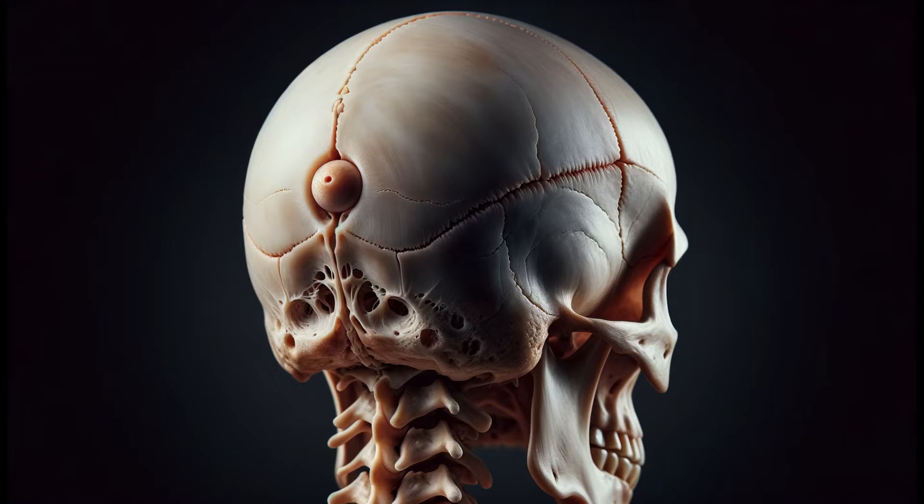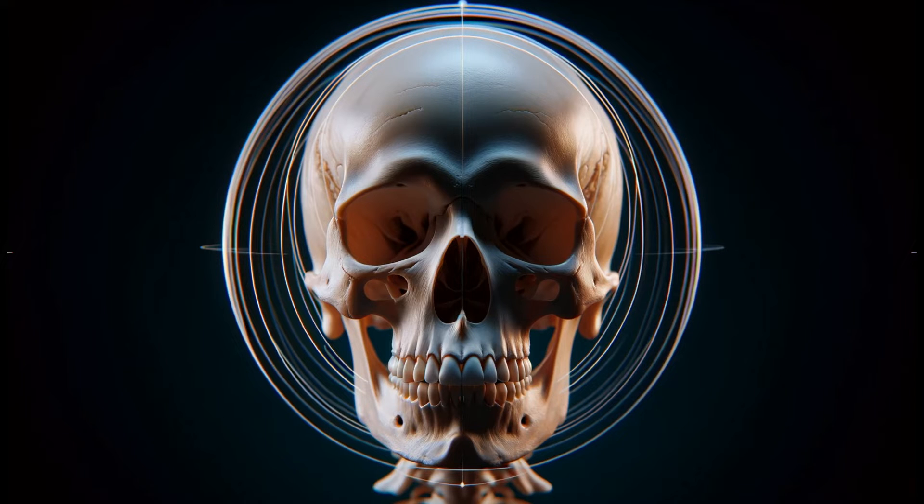Have you ever noticed a bump at the back of your head and wondered what it is? Today, we're diving deep into the mysteries of the inion. The inion is the most pronounced protrusion of the occipital bone, a crucial component of our skull. Interestingly, the term inion is derived from Greek and is sometimes used synonymously with the occipital bone, although this isn't entirely accurate.